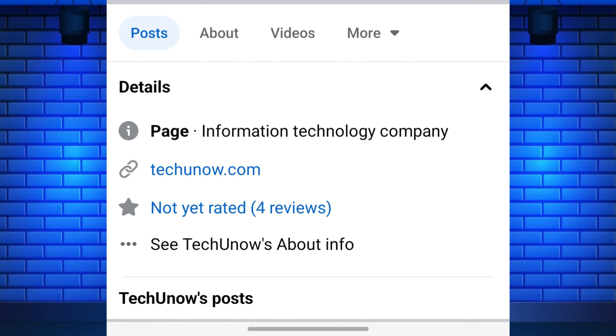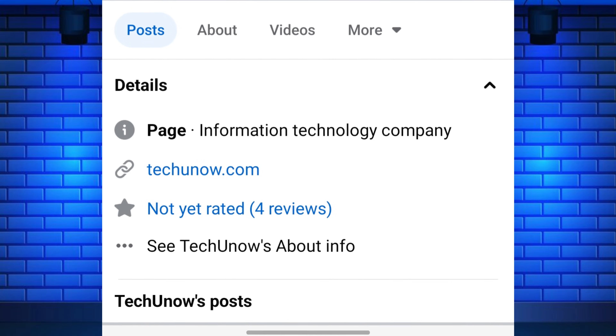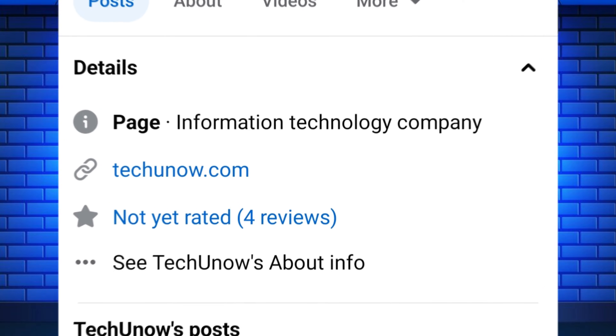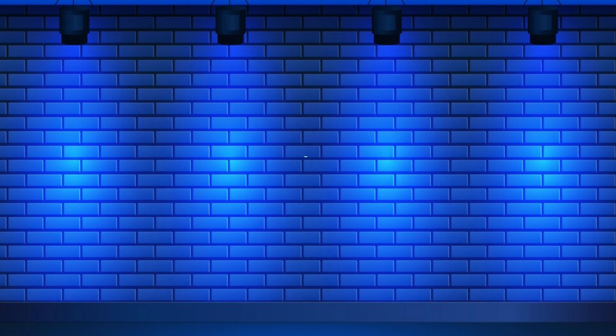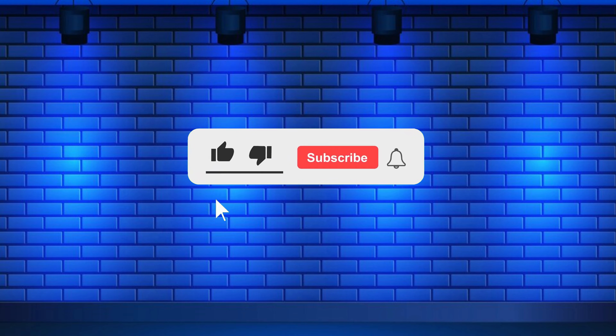Hello everyone, welcome back to our new video. In this short video, I will show you how to add your website link to your Facebook page. Just watch this video till the end, and do not forget to like this video and subscribe to this channel for more tutorials and tips.